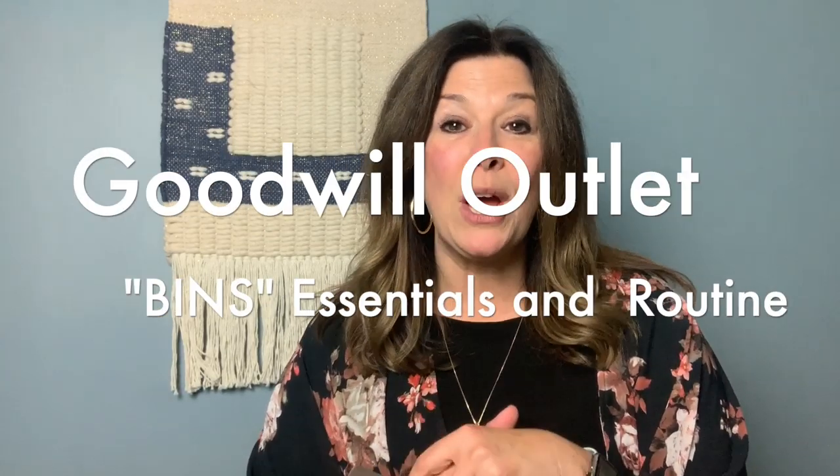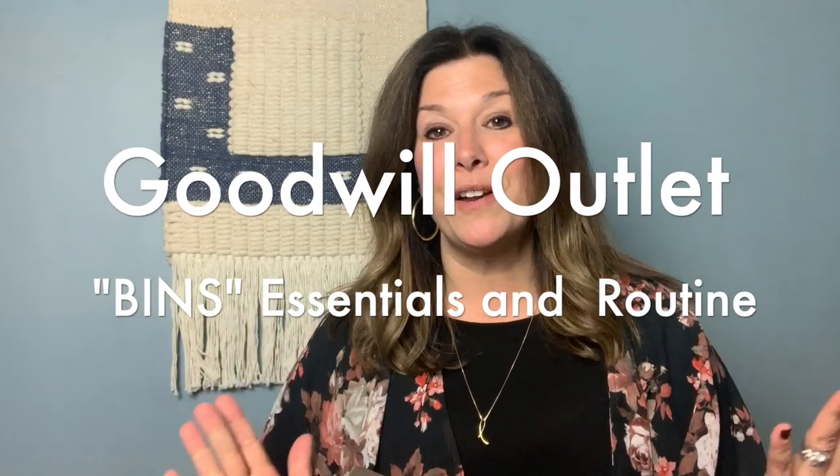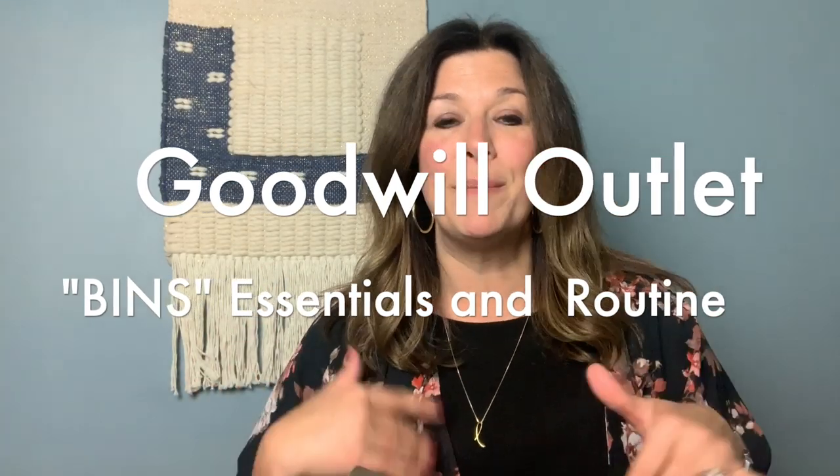This is just going to be a quick 10-15 minute video and I'm going to go over my essentials for shopping at the Goodwill Outlets. I find it fascinating how so many resellers have different strategies for how we process our stuff when we get home. So I figured I would show you what I never leave the house without when I'm on my way to the bins.